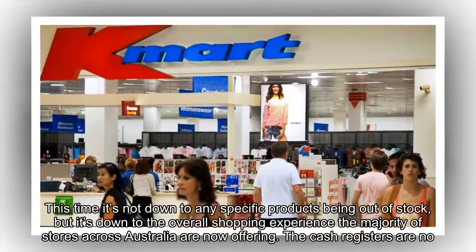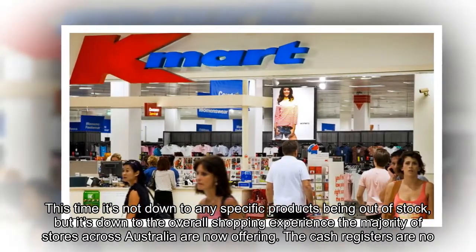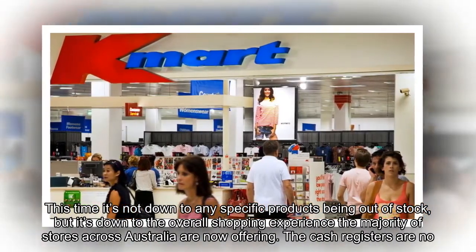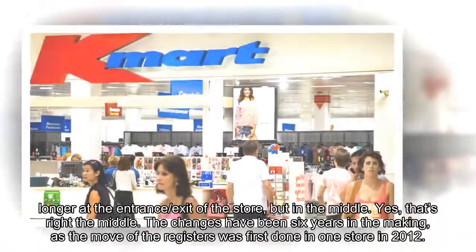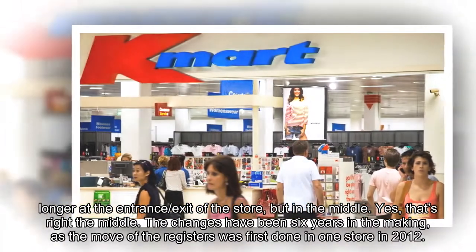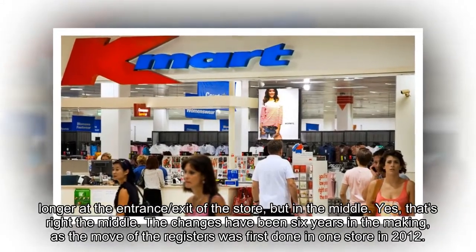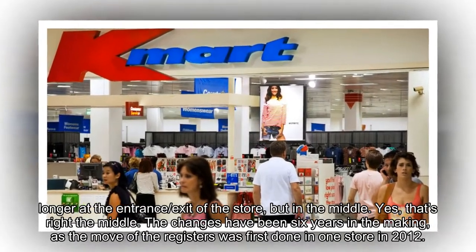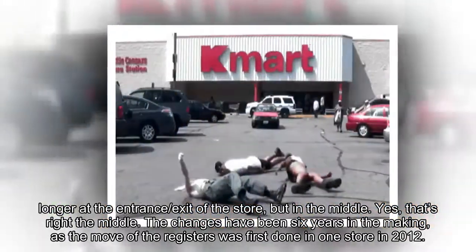This time it's not down to any specific products being out of stock, but it's down to the overall shopping experience the majority of stores across Australia are now offering. The cash registers are no longer at the entrance or exit of the store, but in the middle. The changes have been six years in the making, as the move of the registers was first done in one store in 2012.